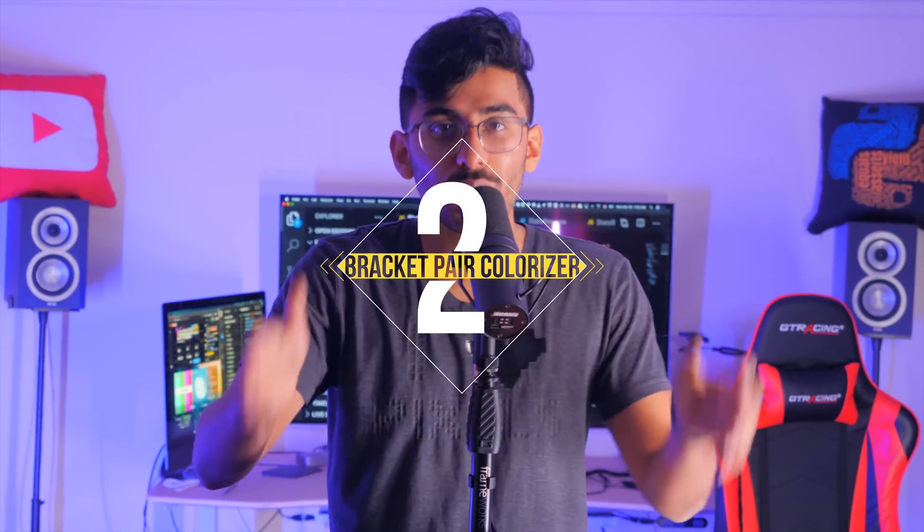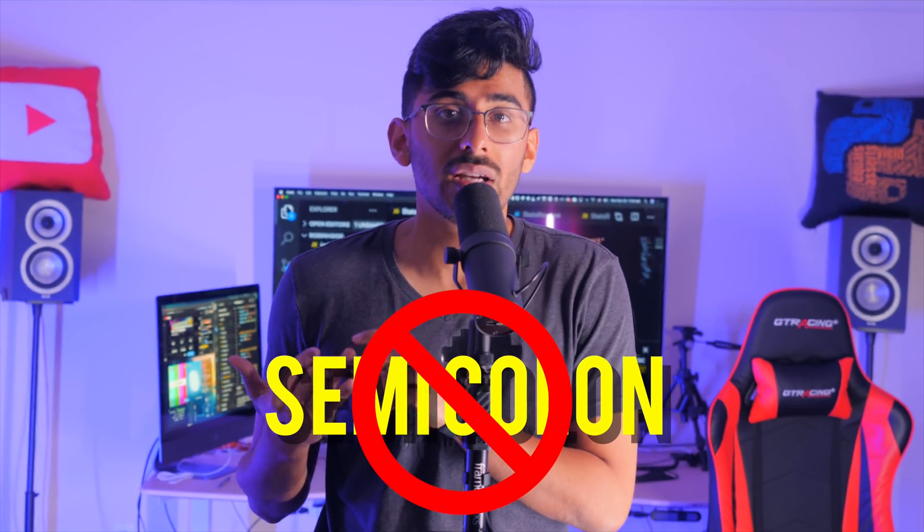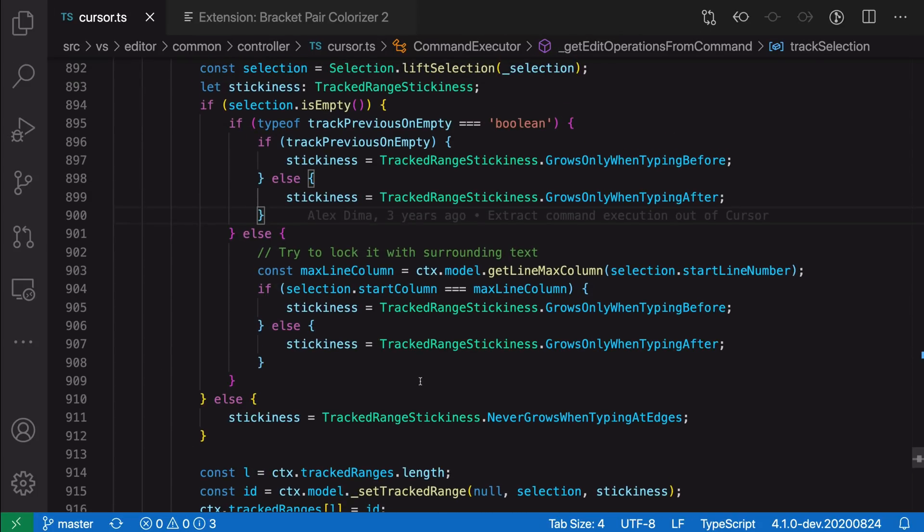Number two: Bracket Pair Colorizer. How many times are you coding in JavaScript or ReactJS and you can't find the closing parentheses or the closing bracket? It's frustrating — you can't match the opening and closing. That happens to me all the time, especially coming from Python where we don't have parentheses or semi-colons. What bracket pair colorizer does is give each matching pair its own color — two pinks close together, two yellows, two greens — so you always know which is the start and which is the end.